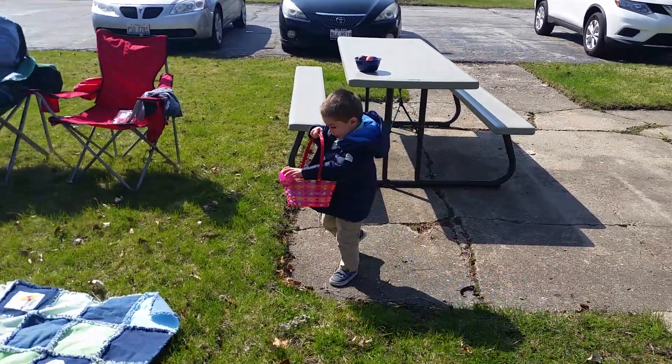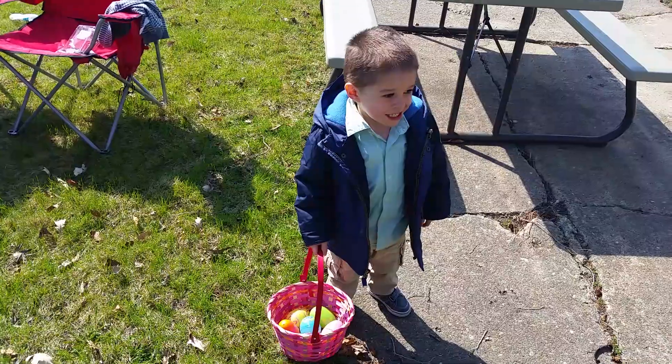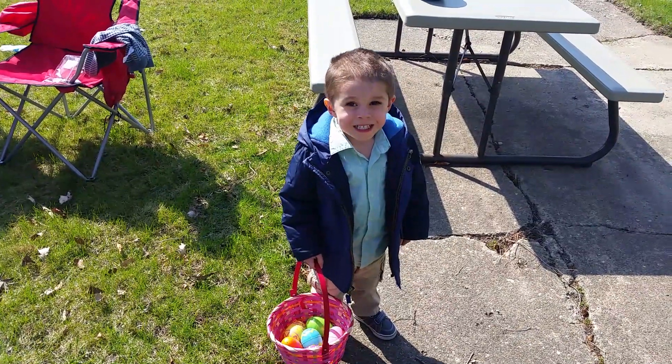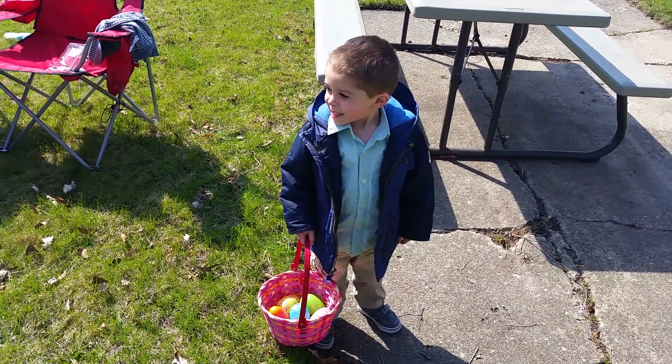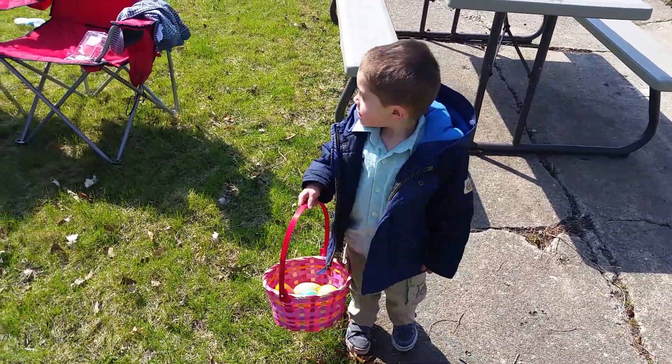Put it in your basket. In your basket, Noah. Look up. Look at me. Okay. Set the basket down. Good.